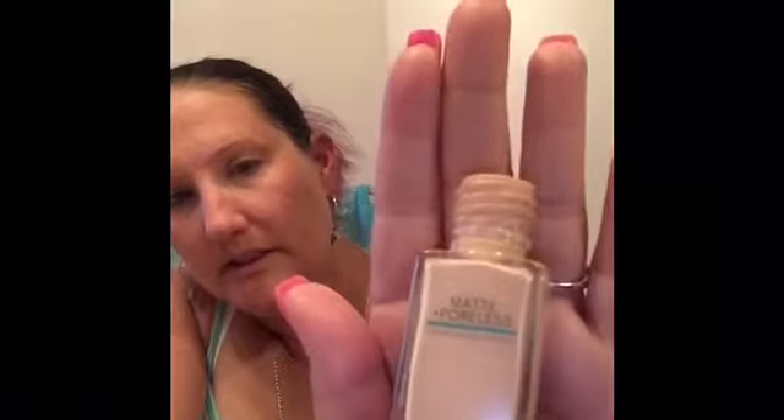This is the Maybelline Fit Me Matte and Poreless — it says that on the bottle. There are a couple of different versions of this Maybelline line. This one covers like the Mac, and a little bit goes a long way with this stuff. The other ones you kind of have to put more on.